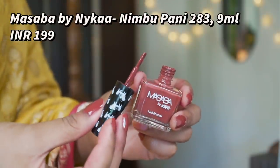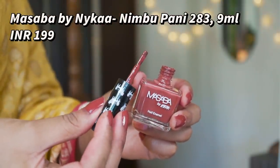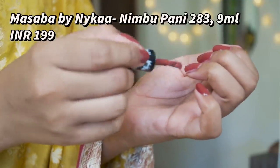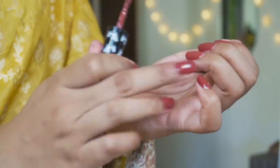First up, I have a brown nude color and this is one of my favorite colors to wear on a day-to-day basis. This is by the brand Masaba by Nykaa and the shade name is 'Nebu Pani.' The name is so Indian — I really like that fact.